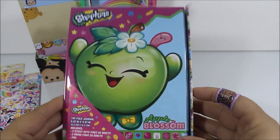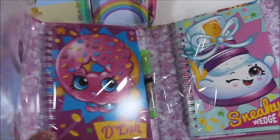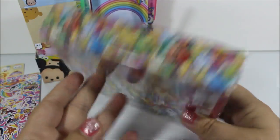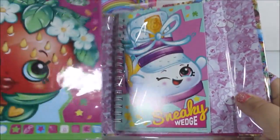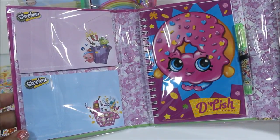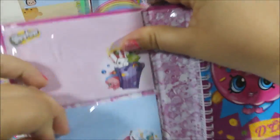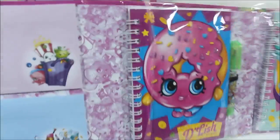And then we have this Shopkins one, which is a little bit bigger, but it was also $3. And it has a magnetic closure right here. The front has Apple Blossom, and then the side is a bunch of Shopkins. And the back — so it folds out, and there's two notebooks, a pen, and then two little notepads. So we're going to go ahead and open this one. And I think it slides off — yes. Okay, so it slides right off.